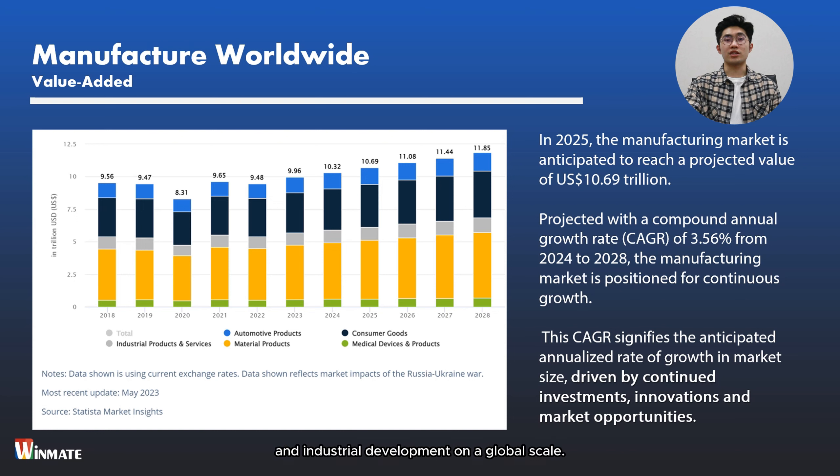Before we begin, let's take a quick look at the agendas for today's webinar. We'll first discuss the manufacturing industry's overview, then talk about the use of ruggedized solutions in manufacturing. Moving forward, I'll talk about the challenges in the industry, explain briefly about Winmate product features, and lastly share a case study.